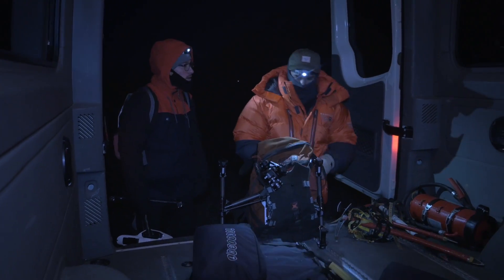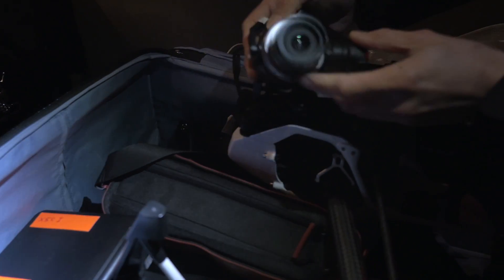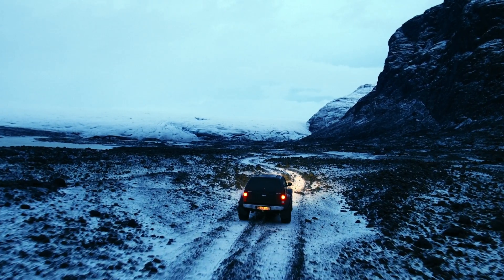To give ourselves enough time, our day started in complete darkness. We prepped the equipment, packed everything, and loaded the vans in sub-zero temperatures.